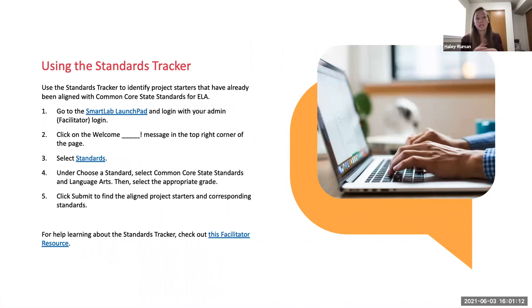There are also a number of project starters on the Smart Lab Launchpad that are already aligned with Common Core State Standards. If you go onto the Launchpad, log in with your admin login, go up to that welcome message and select standards, use that left side, fill in Common Core or your state standards, the grade level and language arts, and it will show you a list of project starters that are already aligned. That's also a good resource to try and find project starters that naturally connect really well with literacy, in addition to the ones we're providing in that other guide.